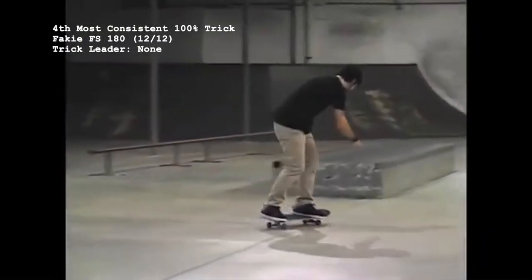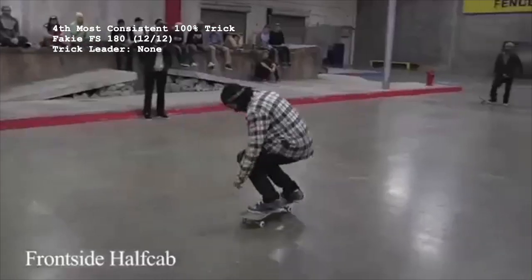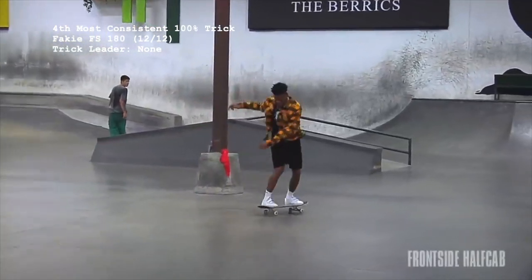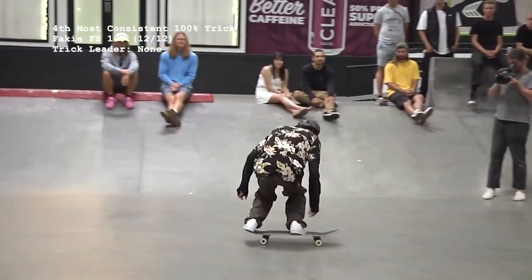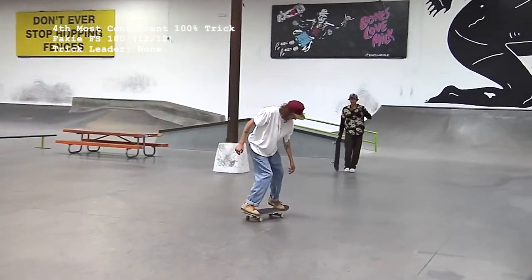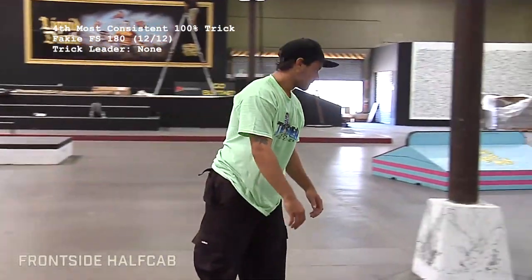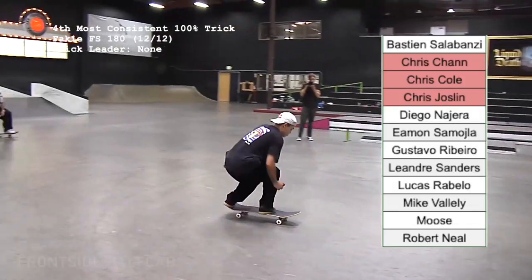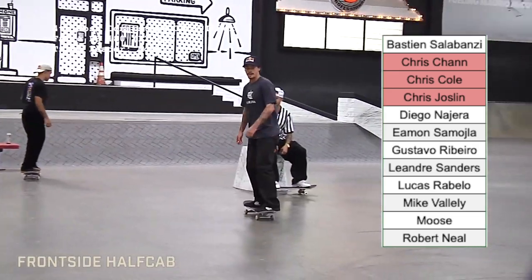The 4th easiest trick, with 12 successful attempts out of 12, is the fakie frontside 180, aka frontside half-cab. Chris Cole gave this trick life for the first time in season 2 in his matchup with Mike Vallely. The fakie front 1 only appeared 4 times since, but then made a massive resurgence in season 12, with half of the total 12 consolidated there. While no one's done this trick more than once, 3 different guys named Chris landed a fakie frontside 180.